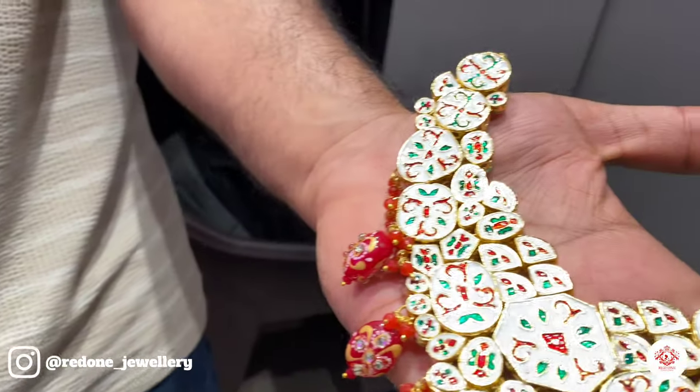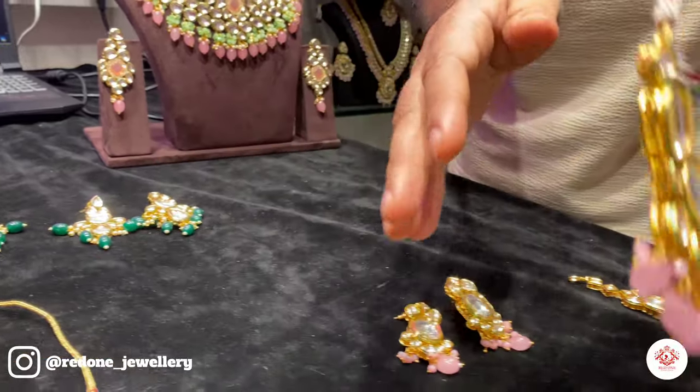This is Ishan Meenakari. Let me show you the design — you can see all the colors.